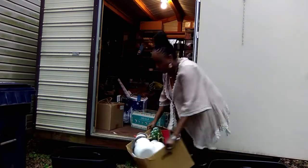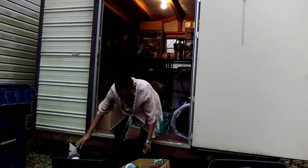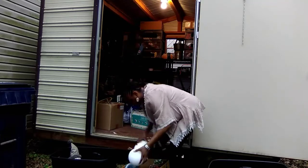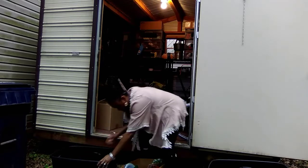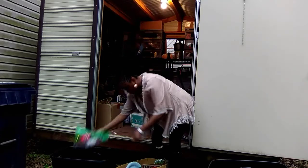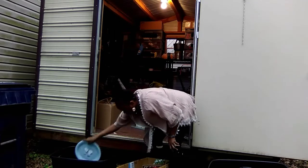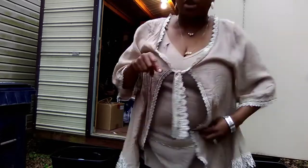I'm going to have to go get one more container because one of these containers is going to be all my snowmen. Let me finish doing this and I'll be back for the final reveal.